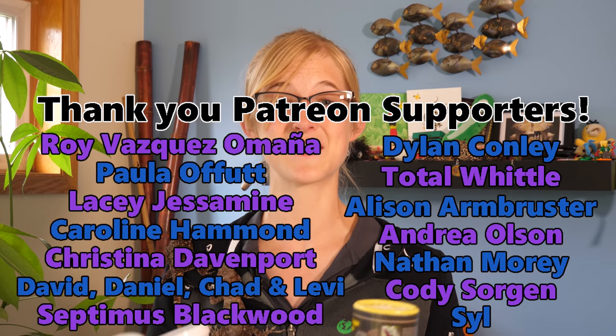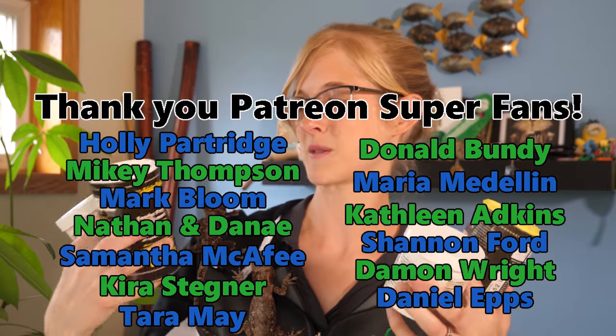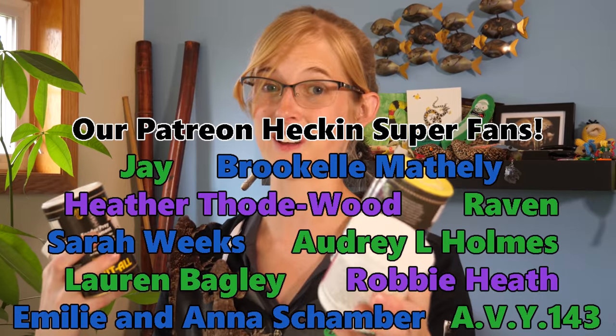Thank you for watching today's video and thank you to all of our amazing Patreon backers for your generosity and support on this channel so that we can continue doing our own research to share with you — including the experiment we did with the garter snakes. That was a lot of fun. We'll see you next time.